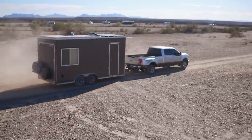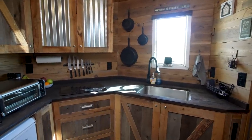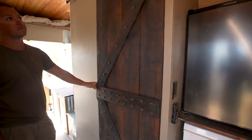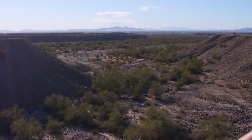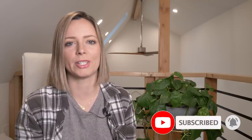Hey guys, Jenna here, welcome to my channel where I take you on tours of tiny and alternative homes. This week's video we're checking out a toy hauler that's been converted into an epic nomadic tiny home. This build has one of the most versatile bed configurations I've ever seen, and the entire back wall opens up revealing a new backyard every single day. Let's take a tour of Megan and Jordan's tiny home built for a perpetual adventure.